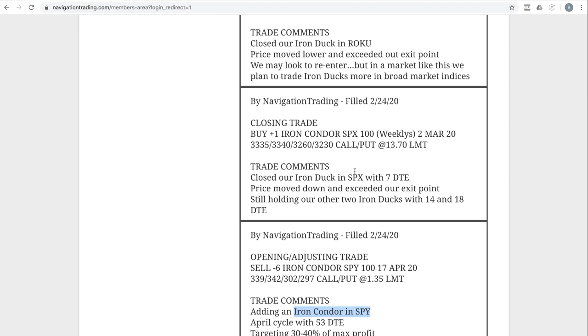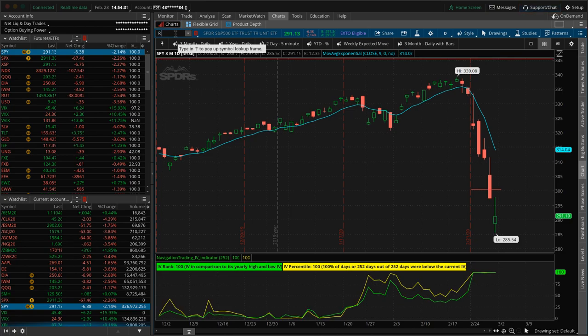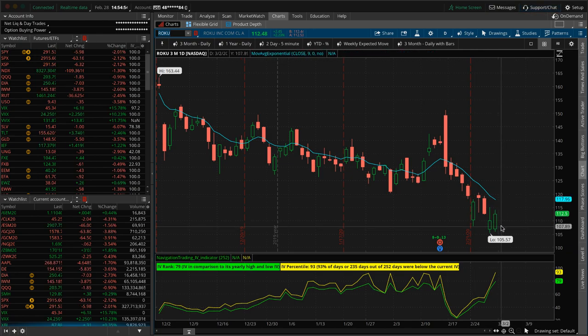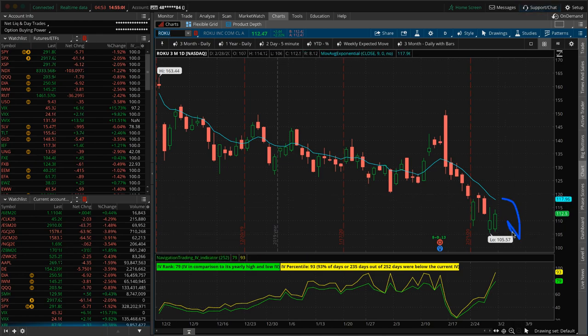Next trade: closing trade in SPX. We had an iron duck on and with the down move we hit our exit point and closed out of that one. Closing trade in Roku — same thing, we had an iron duck in Roku; this one actually bounced after the fact. It's acting a little differently than the rest of the market, not as much of a slide, but we're still at our exit point. If we do get some bounce next week, there are stocks like Shopify and Roku that could set up for reverse iron ducks, giving us no risk to the downside — but we don't want to put one on down here and get ripped to the upside.